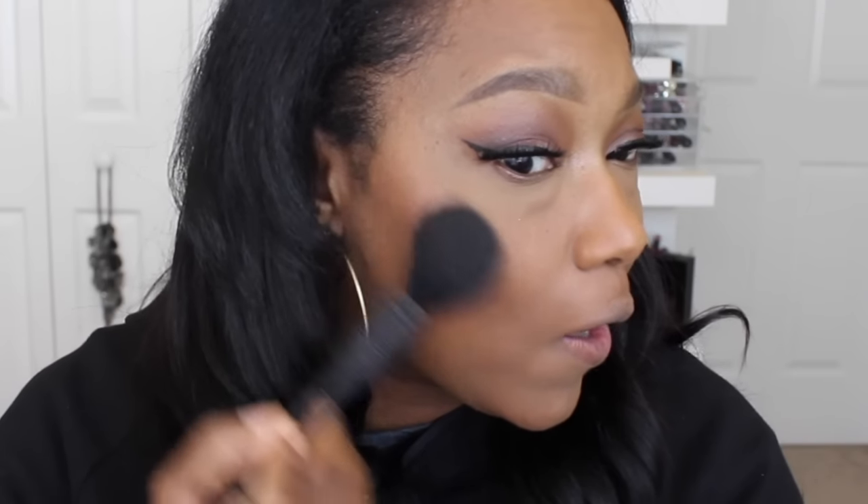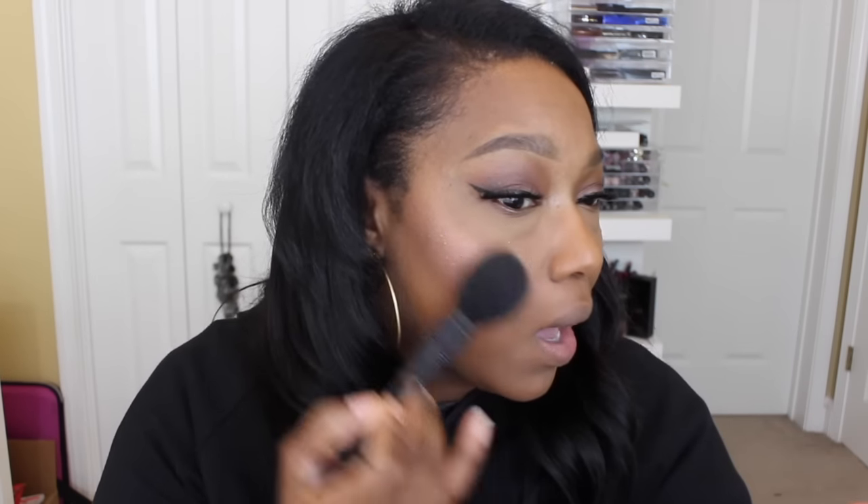For blush I'm using the new Too Faced Papa Don't Peach blush. I originally planned to use it as a highlighter, but I also want to see how it works as a blush or blush topper. It has a lot of shimmer and highlight to it. I love peachy blushes, and this one has such a gorgeous sheen — I had no intention of buying it until I swatched it at Ulta. For deeper skin tones, this would be absolutely stunning as a highlight.